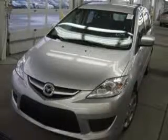We are proud to present this excellent 2009 Mazda MAZDA5. This MAZDA5 has a four-cylinder engine and an automatic transmission. This vehicle has a sunlight silver exterior and includes the following options.